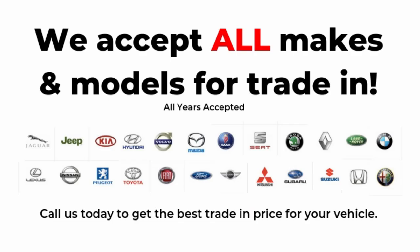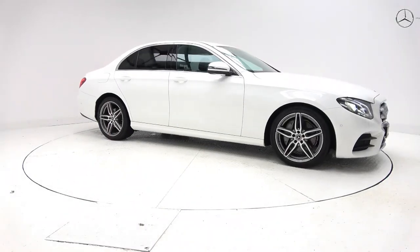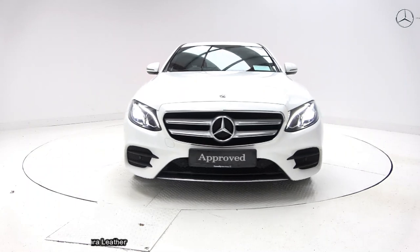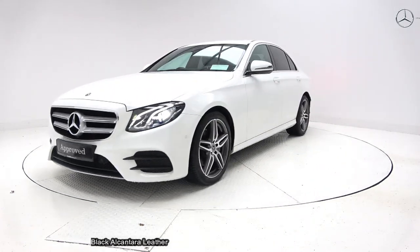Hello and welcome to Connelly's Mercedes-Benz Sligo, where we accept all years, makes and models for trading. On display, a 2019 Mercedes-Benz E-Class. This is the E220D in the AMG line.